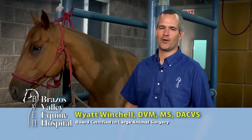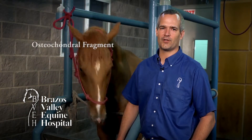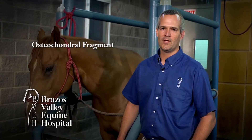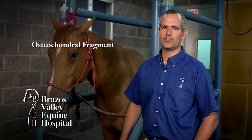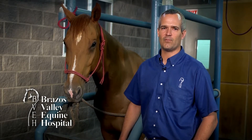Today we are going to answer a question on bone chips. Bone chips or chip fractures in the horse are more properly termed osteochondral fragments. There are two basic reasons for a bone chip or fracture. One reason involves defective development of bone, sometimes called osteochondrosis, and the second main cause is from uneven loading or trauma to normal bone.